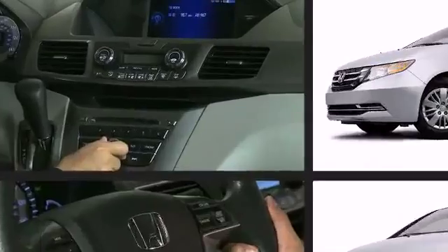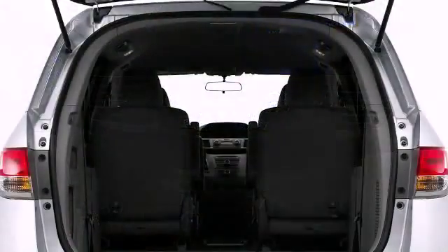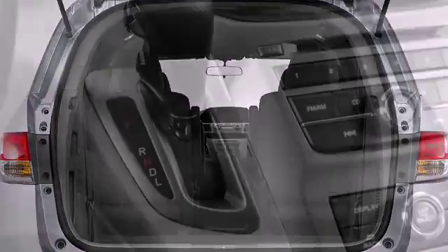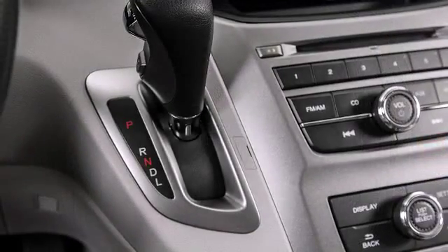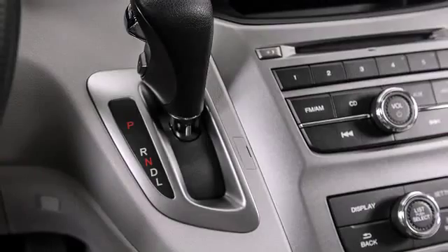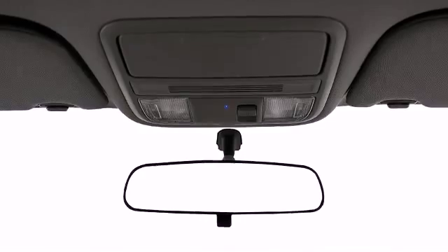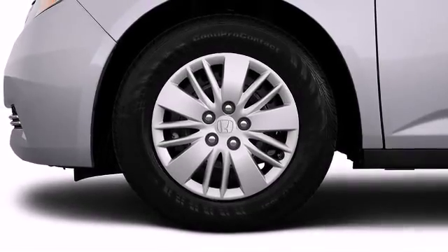An 8-inch high-resolution screen is the control center of the 2015 Honda Odyssey's media system. Bluetooth, hands-free link and SMS text message functions make hands-free communication a simple task. Various mechanical systems are monitored by electronic stability control, keeping you on your intended path.